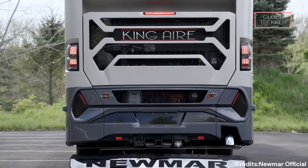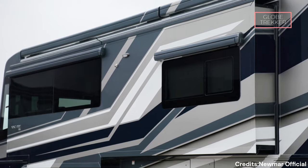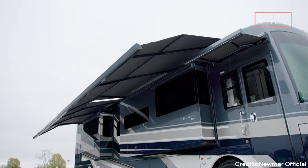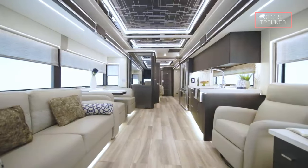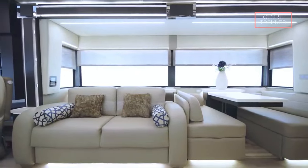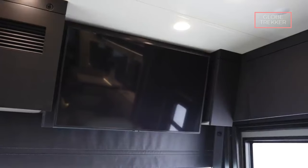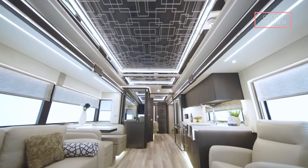The first impression of the King Air is nothing short of majestic. The exterior design combines sleek lines with regal aesthetics, creating a presence that commands attention on any road. The full-body paint, available in a range of sophisticated color options, reflects Numar's commitment to craftsmanship and attention to detail. Stepping into the King Air, one is immediately greeted by handcrafted cabinetry that showcases the artistry of Numar's skilled craftsmen. The interior layout is thoughtfully designed to maximize space and comfort, with expansive living areas featuring plush furnishings, exquisite decor, and panoramic windows that invite natural light.